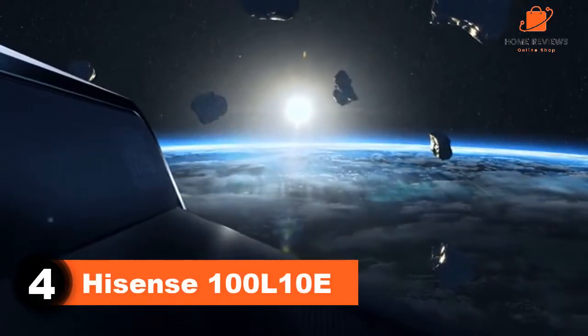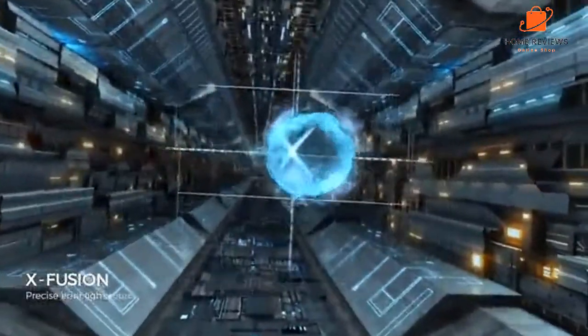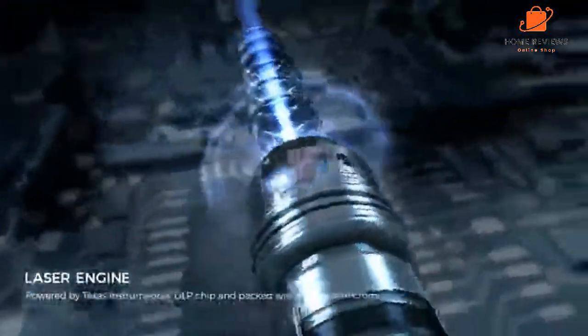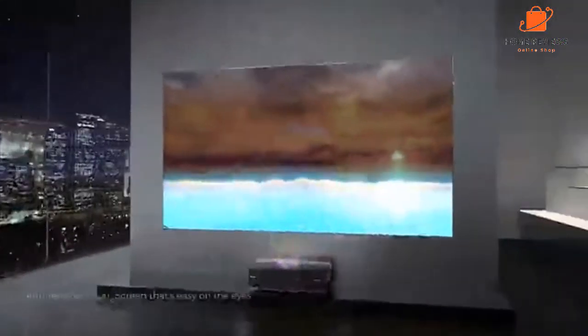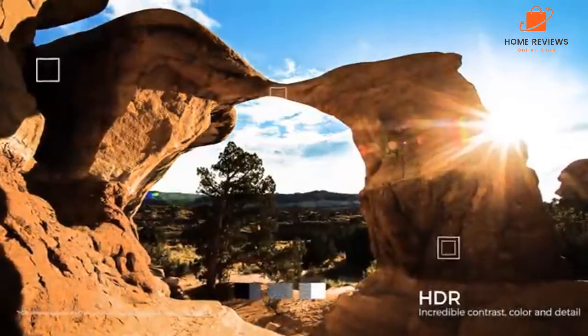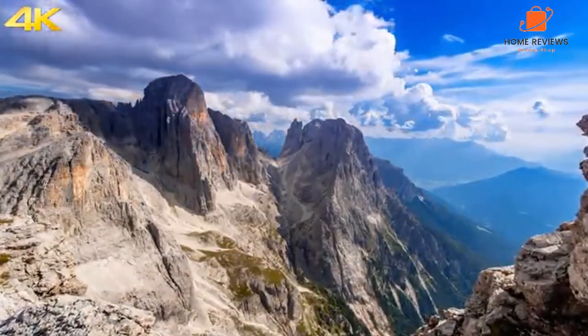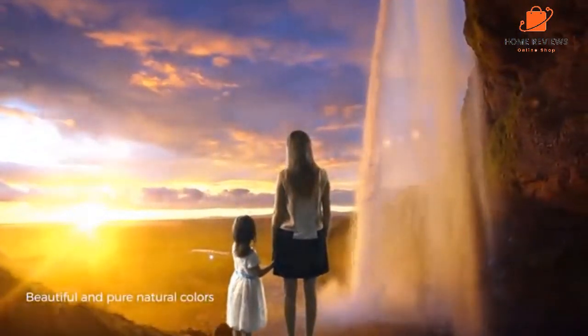Number 4: Hisense 100 L10e. The Hisense 100 L10e 100-inch is a great value for the price. It has a full 4K resolution and a 120Hz refresh rate. The picture quality is excellent, and the TV has plenty of features. The remote is very user-friendly, and the TV is easy to set up. The sound quality is good, but not great. Regarding large-screen TVs, few can compete with the Hisense 100 L10e 100-inch 4K UHD Smart Laser Projector TV with screen and 2.1 audio system. This projector TV combo is one of the largest on the market, and the laser projector can project a 100-inch image onto any screen or wall. The 2.1 audio system provides an immersive sound experience that will bring your movies and TV shows to life.